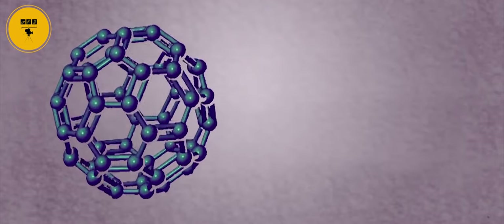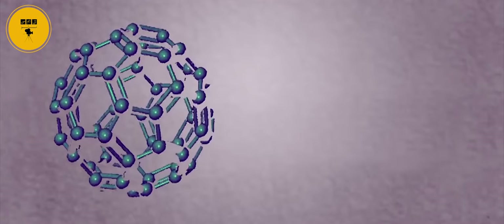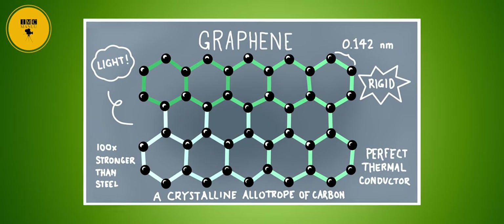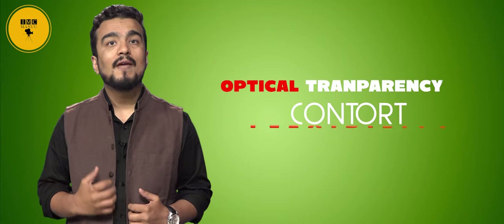It is necessary to mention here that graphene is an allotrope of carbon in the form of a single layer of atoms in a two-dimensional hexagonal lattice in which one atom forms each vertex. This material has the properties of optical transparency, contour, and flexibility, and will have a wide range of future applications in electronic devices.